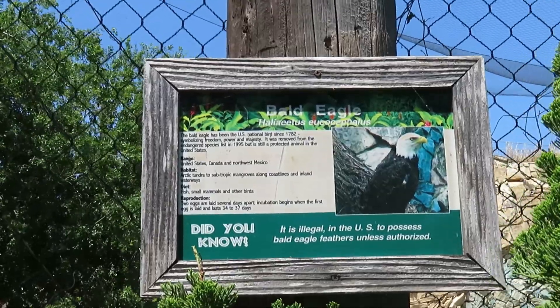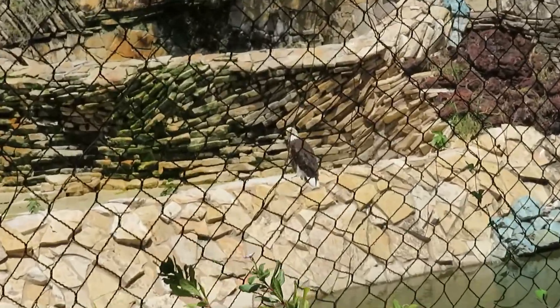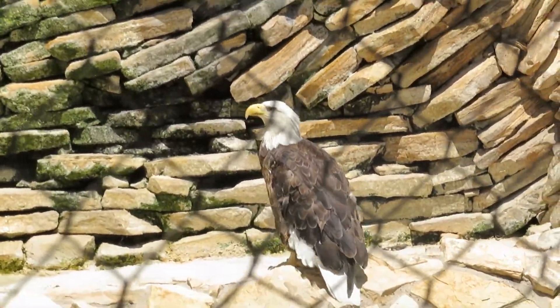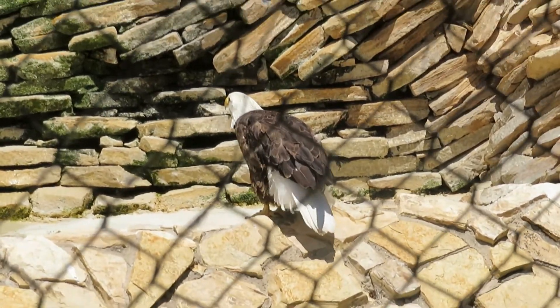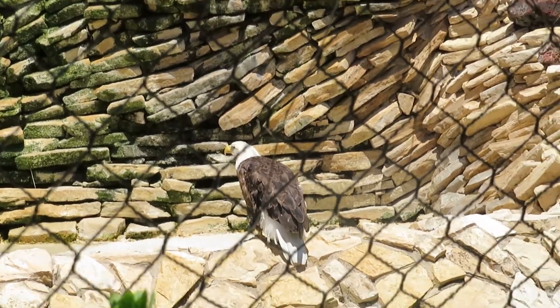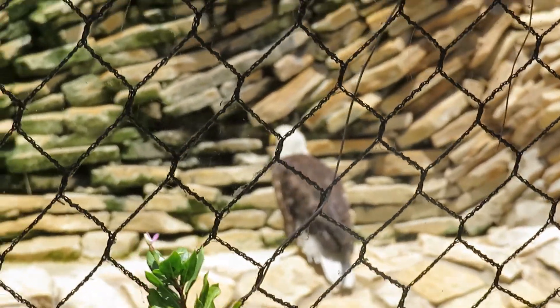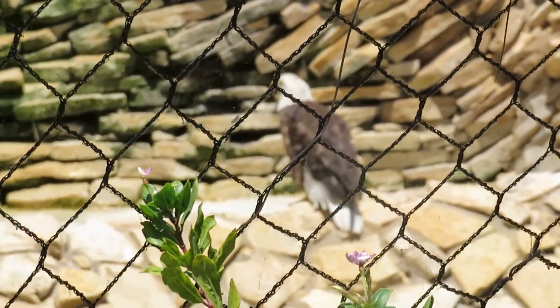You can see the bald eagle right there — it's an awesome bird. One reason why we see bald eagles in zoos is because they are injured and cannot survive out in the wild, so basically they're rescued by the zoo.